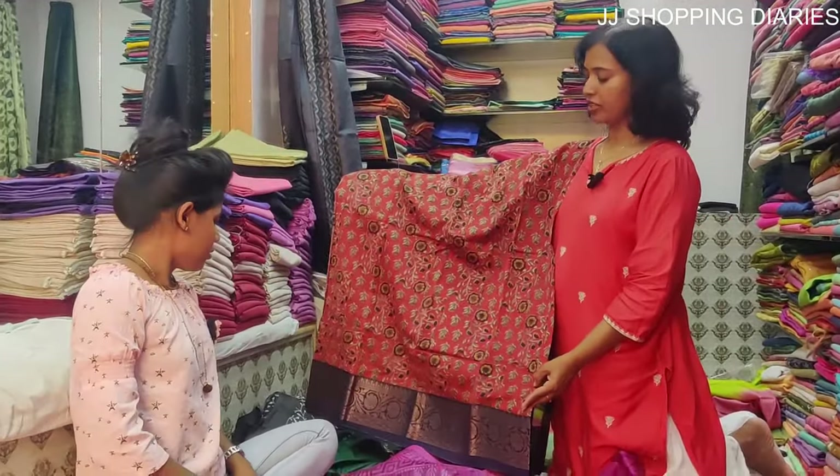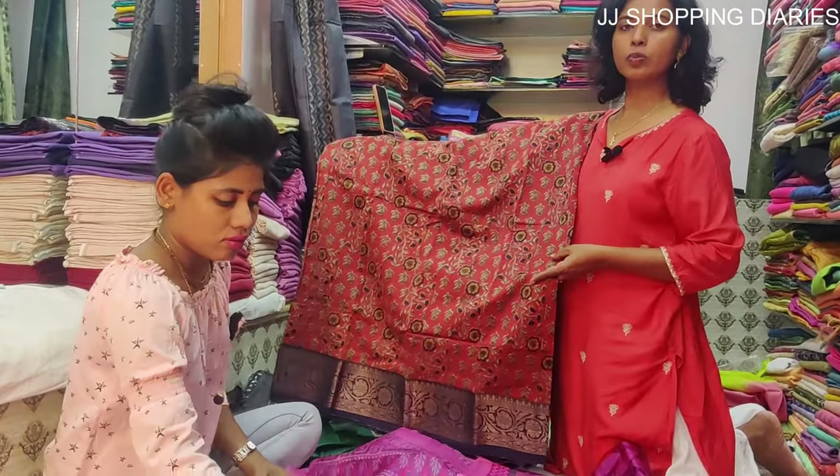This is a kalamkari silk saree and the price of this saree is Rs. 3500.